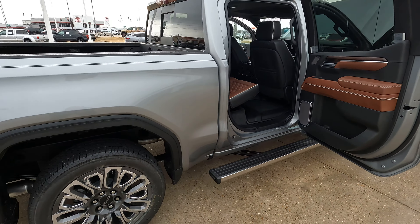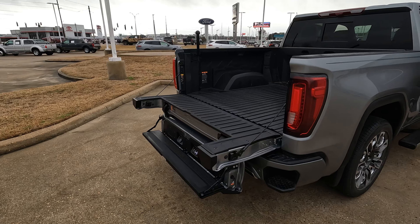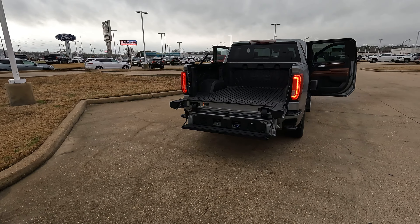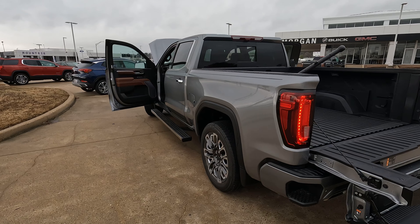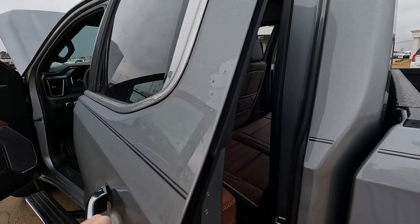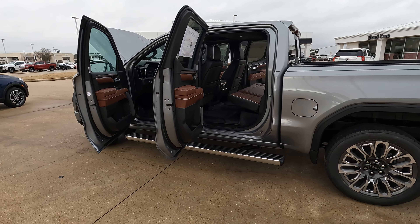We're going to talk a little bit more about this later in the video — what's changed for 2023 as far as Super Cruise goes. Hard to believe that I've been reviewing these vehicles since 2019, and this is the second one I've ever done with Super Cruise as a feature, and that's in the last month.